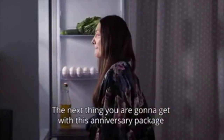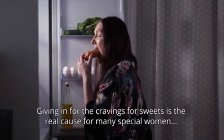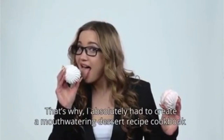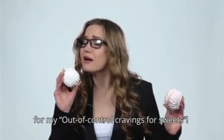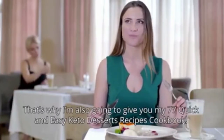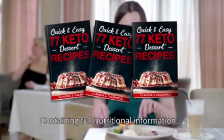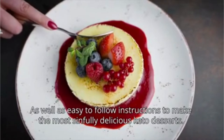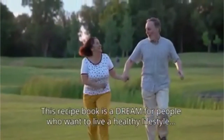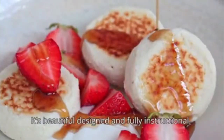The next thing you're going to get with this anniversary package solves a big dieting problem. Giving in to cravings for sweets is the real cause that many women, including me, fail to stick to the keto diet. That's why I had to create a mouth-watering dessert recipe cookbook for my out-of-control cravings for sweets. I'm going to give you my 77 Quick and Easy Keto Desserts Recipe Cookbook, containing full nutritional information and easy-to-follow instructions to make the most sinfully delicious keto desserts. This recipe book is a dream for people who want to live a healthy lifestyle and satisfy their sweet tooth at the same time. It's beautifully designed and fully instructional.